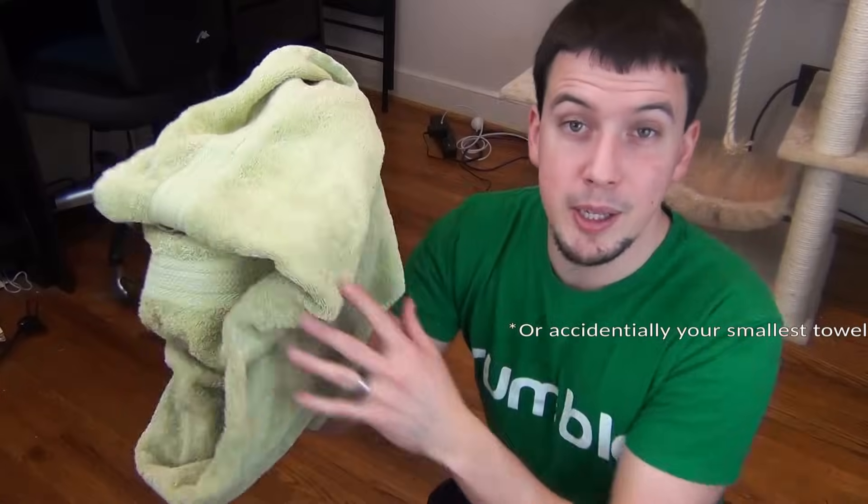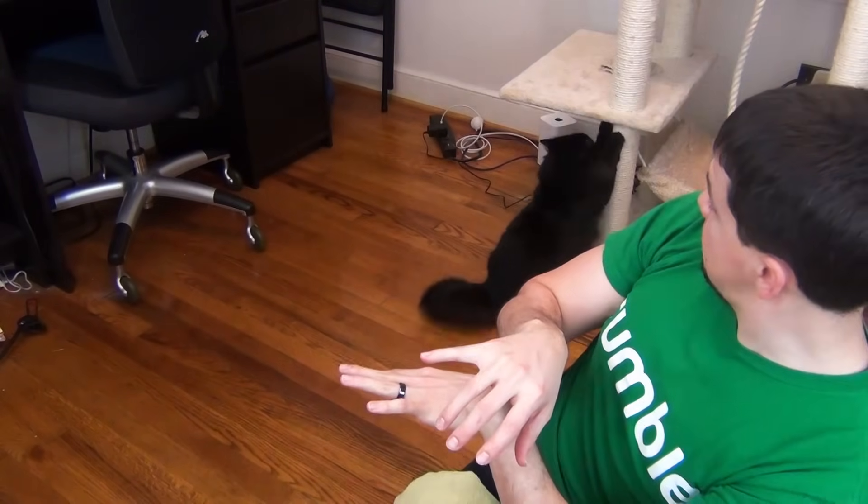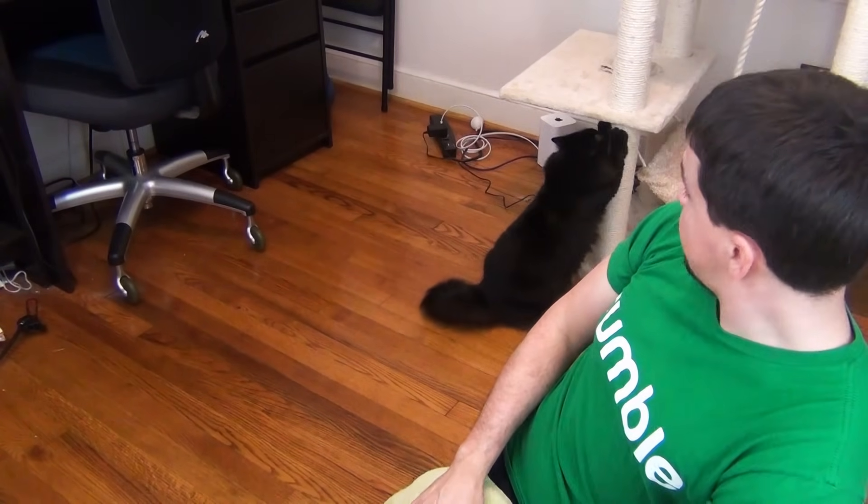Pro tip: bigger towels — like big beach towels or bath towels — are better. Thick is also good because it offers some protection for your arms and hands. Ideally when you do this, your cat should be comfy, secure, bundled up, and not struggling too much — but your mileage may vary with that.